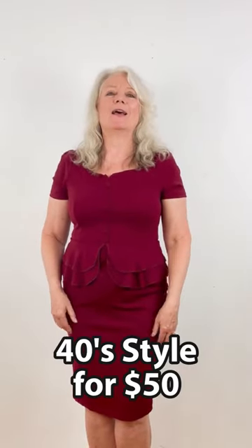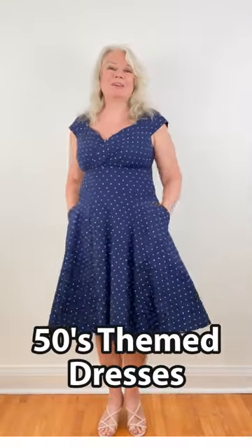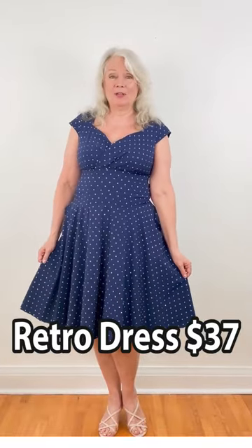This is kind of a 40s style and it's available for around fifty dollars, and it gives me an hourglass figure. This 50s style dress has lots of stretch and pockets. I also have this one in red — these are available for about thirty-seven dollars.